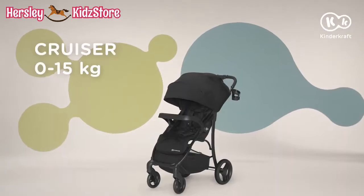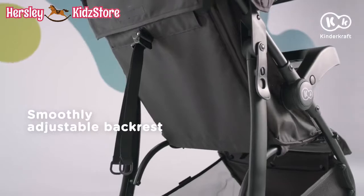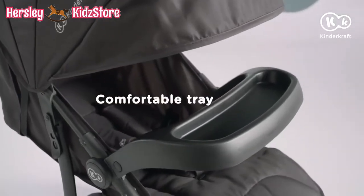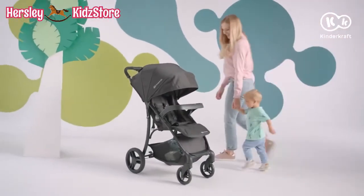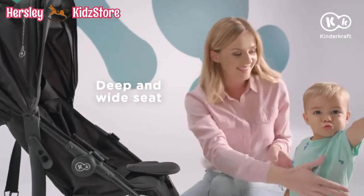This is the Cruiser Stroller. The Cruiser is a robust and safe stroller that your dear little one is going to love. It is so comfortable that once seated, your child will not want to leave it.